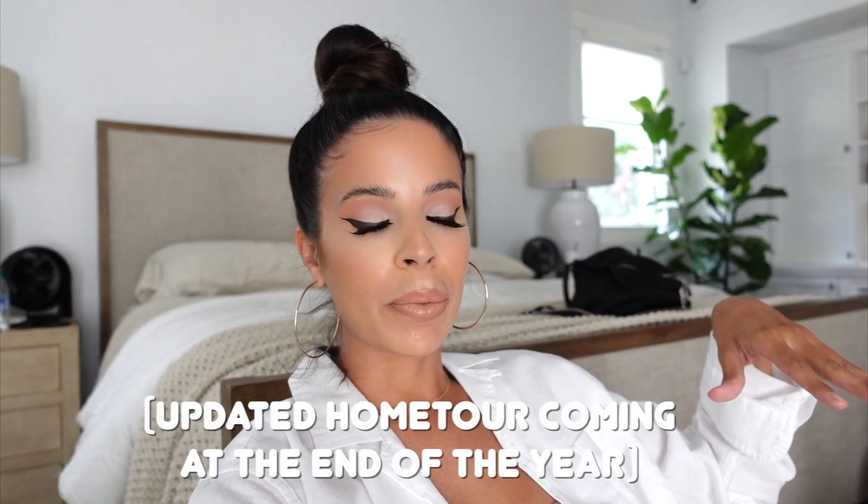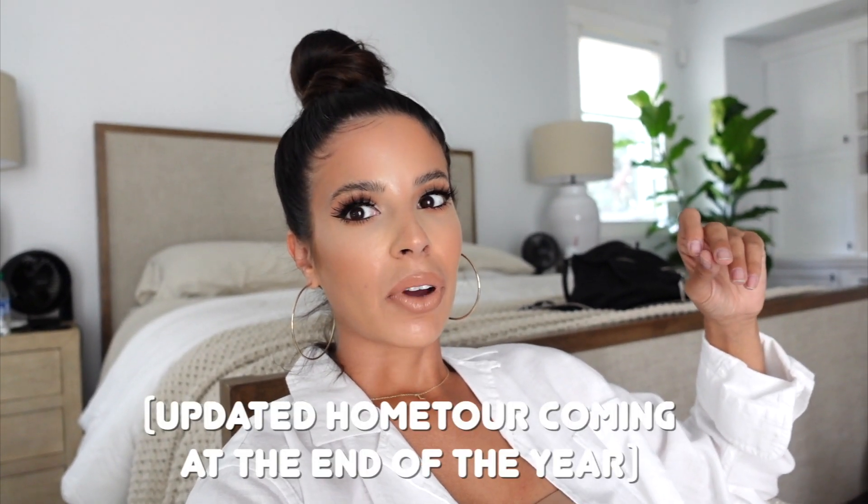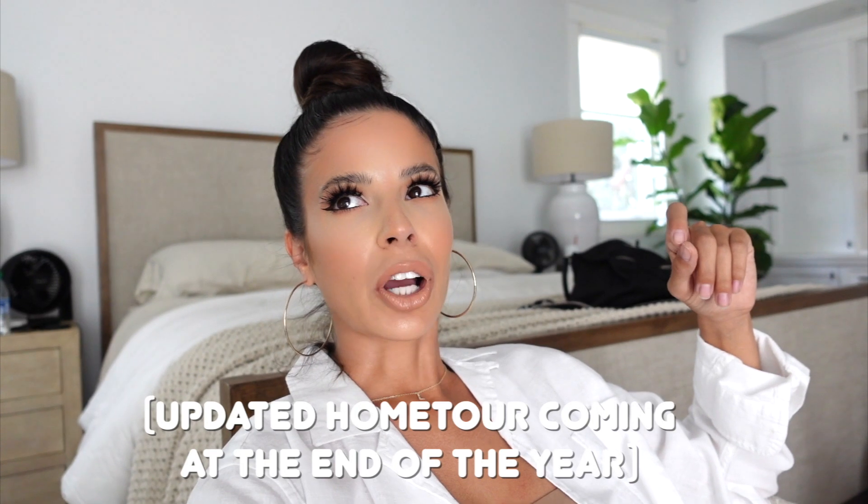Hey guys, welcome to my channel! Today we're taking a little trip to Marshall's. I haven't been in a long time. Some of you consider TJ Maxx and Home Goods the same thing as Marshall's — I kind of do too, or if you're in the UK, TK Maxx. They always have different stuff, so it's just another excuse for me to go. As you guys know, I'm redoing a lot of the rooms in my home, and I find stuff for a fraction of the cost there.